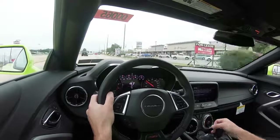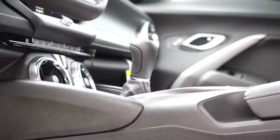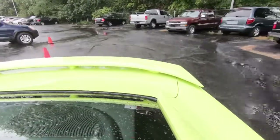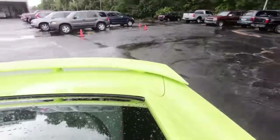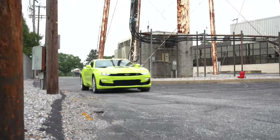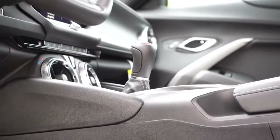I do have the 6-speed manual, so I want to touch on that. It is actually a Tremec 6-speed manual, which is a very well-known name when it comes to manual transmissions. The Tremec 6-speed is also used in the Shelby GT350, so it is a very reputable transmission option. On my drive today, no issues finding any grab points. Clutch feel is nice — definitely a solid option.